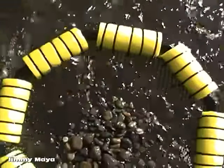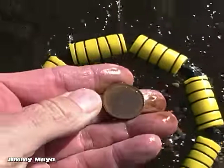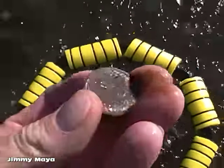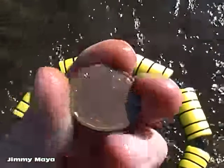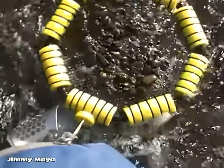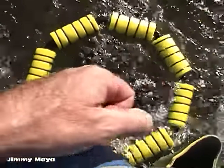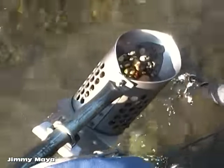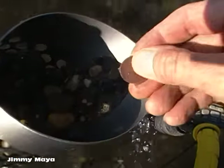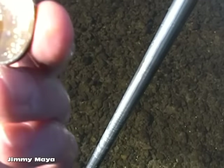Boy, this hole is deep. Oh, there it is — it's a weird dollar. Wow, I found a dollar! Nice, deep pull down there. There it is, like an echo. Got another Sacagawea dollar coin.